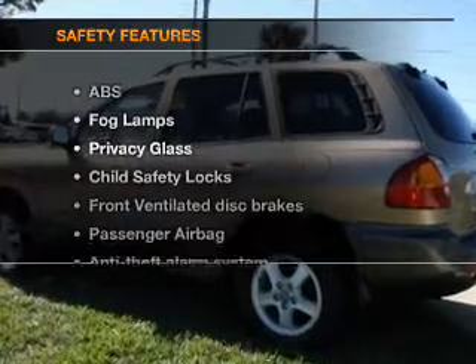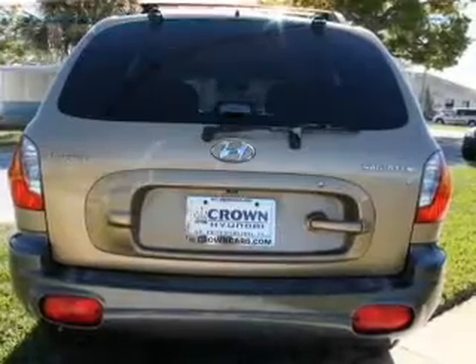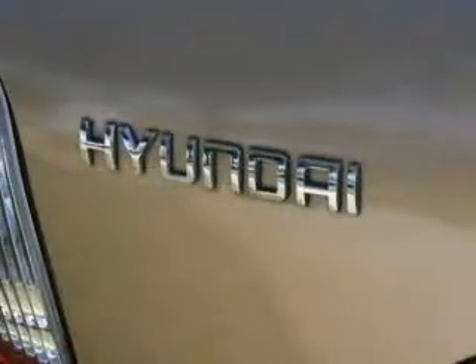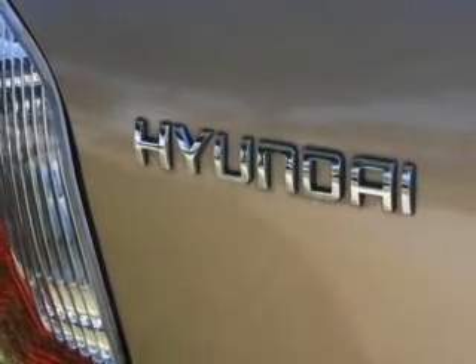If safety is a high priority, rest assured knowing that these top safety components are included: front ventilated disc brakes, passenger airbag, and independent suspension. Our website offers more information on all of our vehicles. Call us today to start test driving.